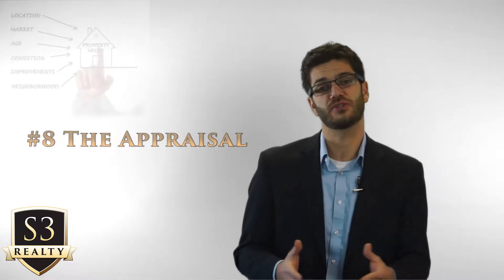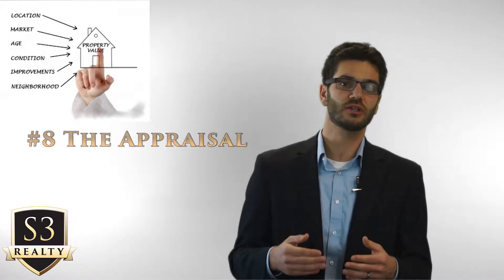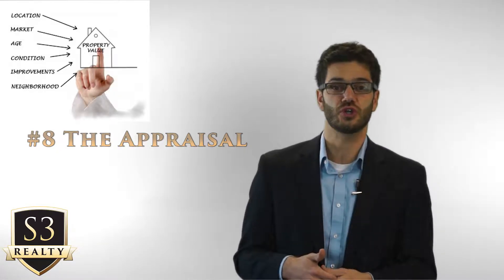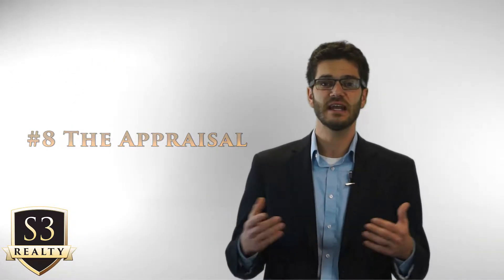Number eight is the appraisal. Typically, the lender orders the appraisal as soon as the realtors give them authorization to do so, which is typically right after the inspection resolution. During 2016, appraisals were taking anywhere from seven to 25 days depending on the loan type, the lender, and the appraiser. The idea of waiting until after the inspection is not to waste the buyer's money if the house doesn't pass the inspection process.